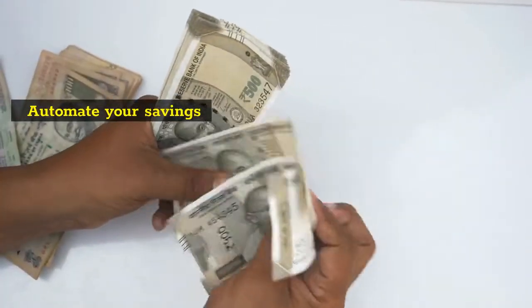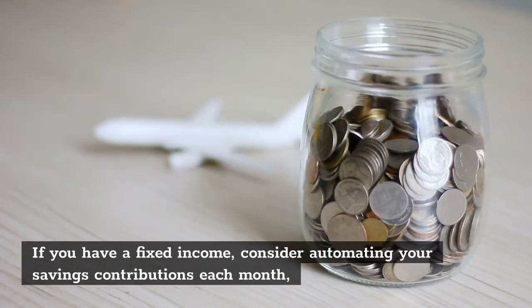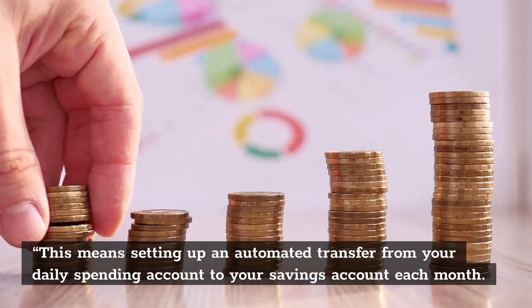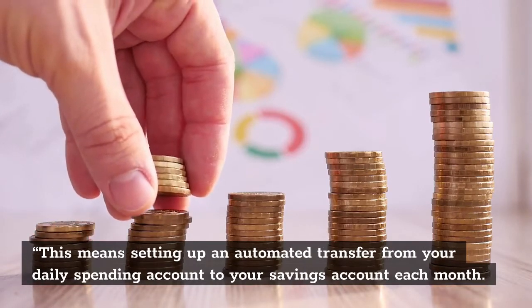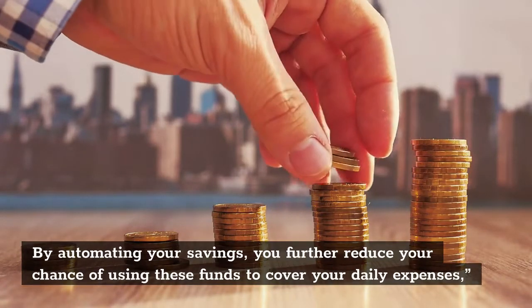Automate Your Savings. If you have a fixed income, consider automating your savings contributions each month. This means setting up an automated transfer from your daily spending account to your savings account each month. By automating your savings, you further reduce your chance of using these funds to cover your daily expenses.